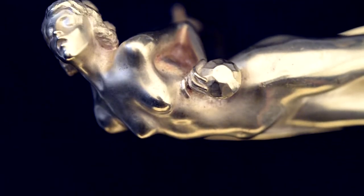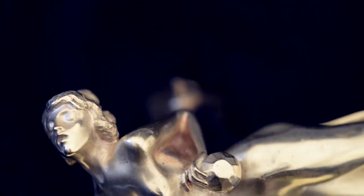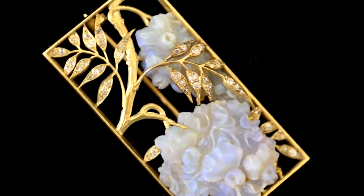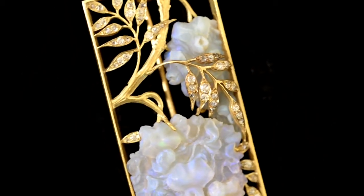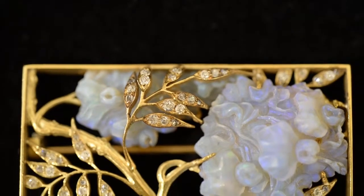The erotic Dragonfly Woman gold cane handle shown here, also by René Lalique, and this unsigned carved opal and diamond brooch evince the effect of the Art Nouveau style when the artist chose precious metals and gemstones as material.